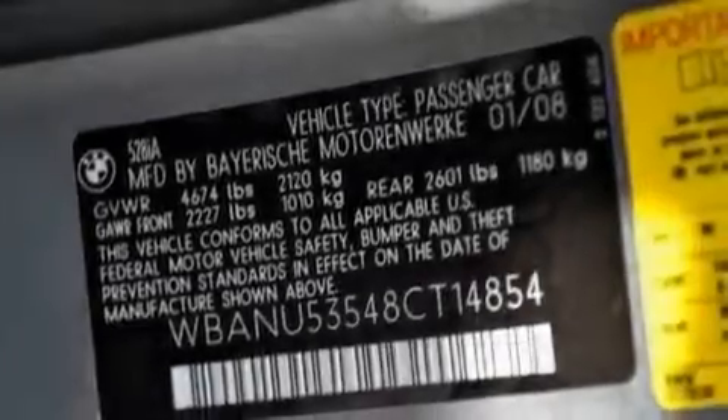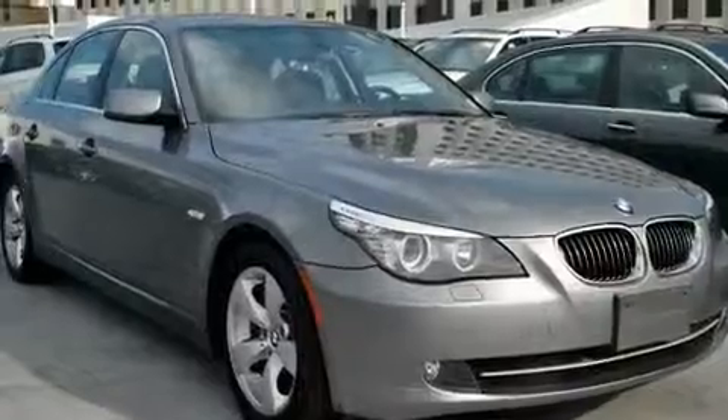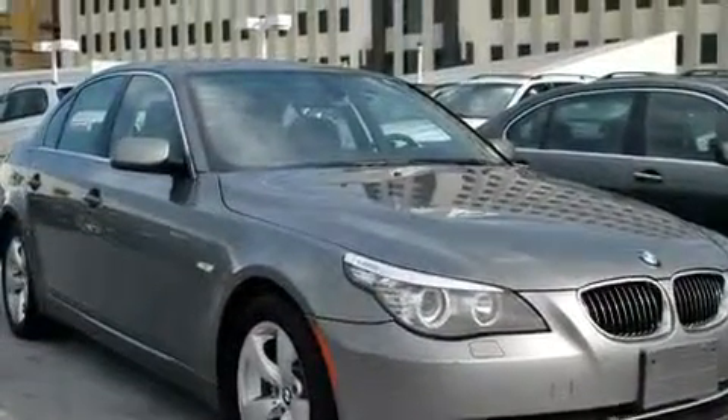With an EPA-estimated rating of 28 miles per gallon on the highway, this automobile does not compromise its fuel efficiency for size, comfort, or fun.